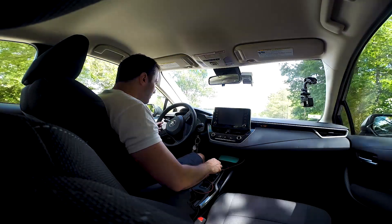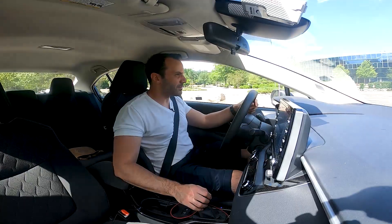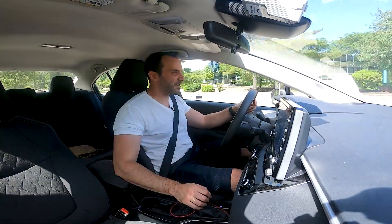Floor it. Uneventful — doesn't move very fast. Four-cylinder engine, 140 horsepower, 126 pound-feet of torque. Not very much.